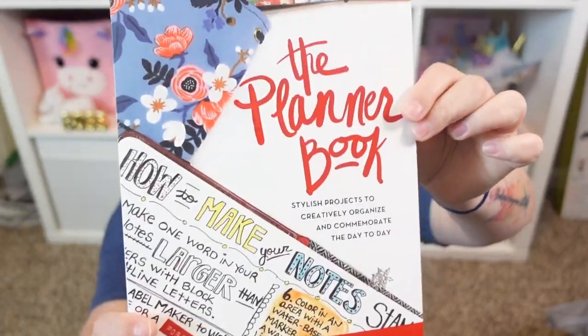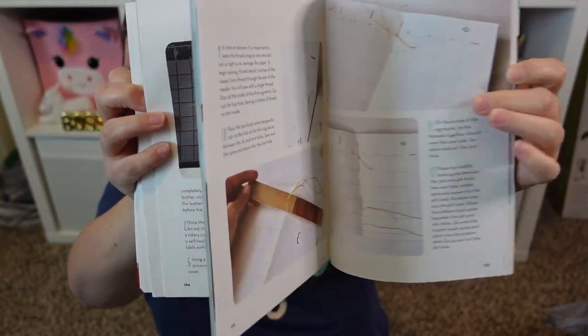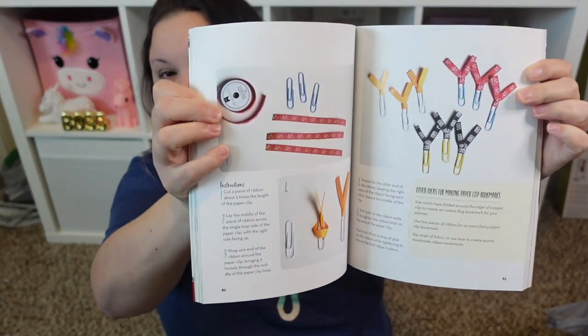There were other designs as well — I posted them on Instagram. If you're not following me on Instagram, you're missing out. I post tons of Dollar Tree stuff over there when I go shopping, including things I don't buy. I've also recently gotten back into decorating my planner. I use a Happy Planner. I saw this book called 'The Planner Book' — it says 'Stylish projects to creatively organize and commemorate your day.' There are different projects for planners or journals, and I just thought it was full of ideas.